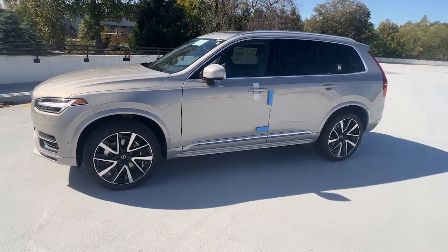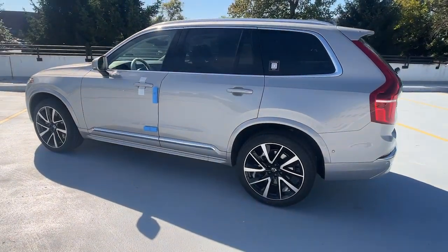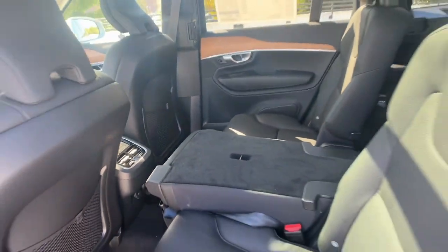Get a feel for the 2024 Volvo XC90. This sleekly styled XC90 delivers peace of mind, powerful performance, and contemporary panache. Make the most of your family adventures in this beautifully designed and built SUV.